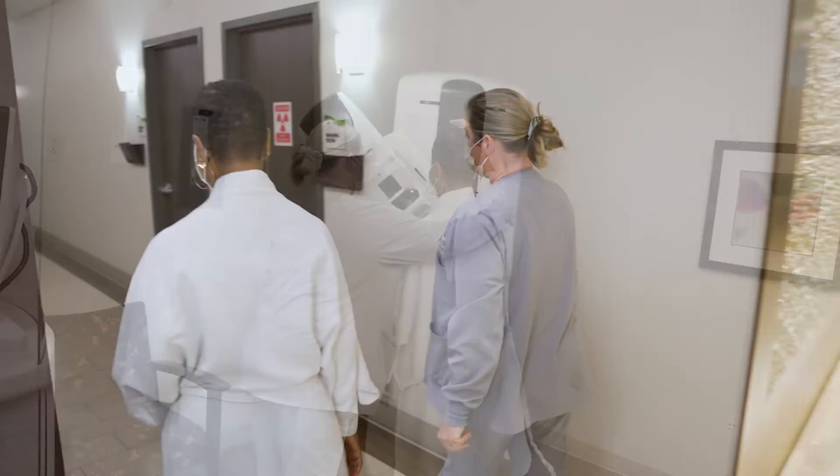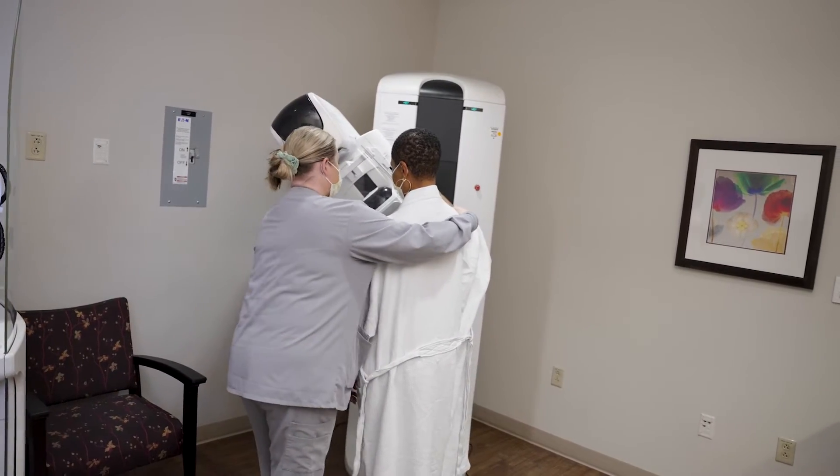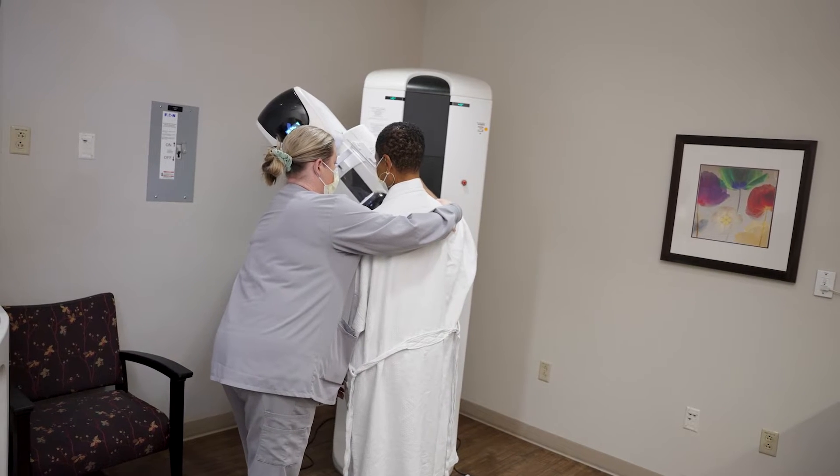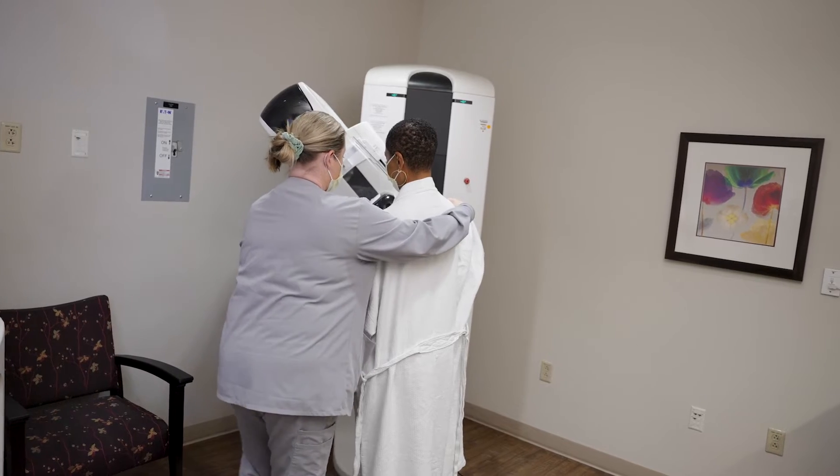If you are 27 or older and it has been more than three months since your last exam, your evaluation will start with a mammogram. Our technologist will perform the mammogram, which usually consists of two views of each breast.